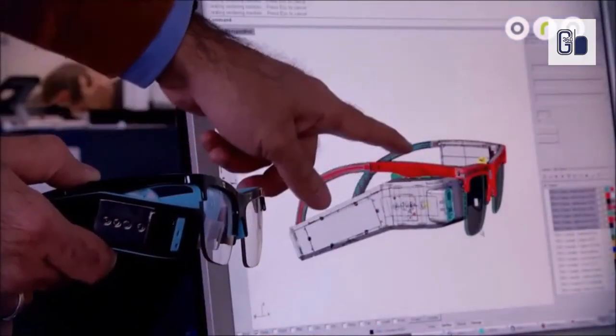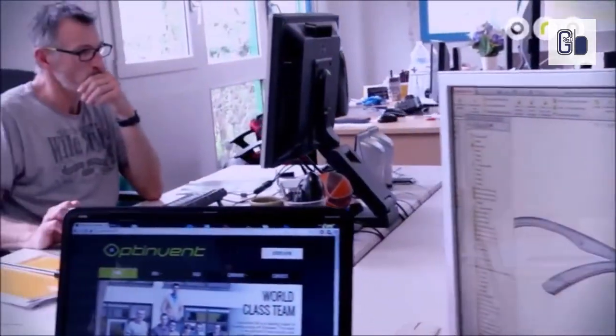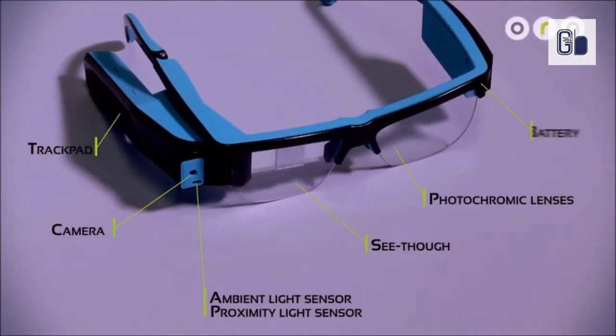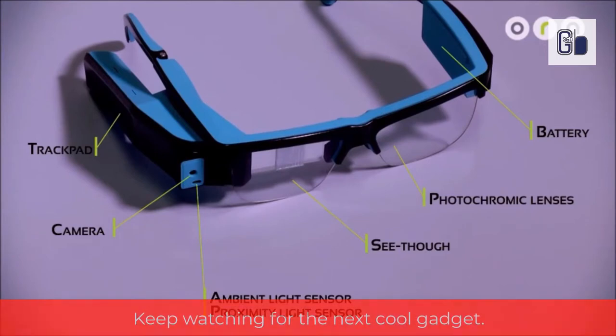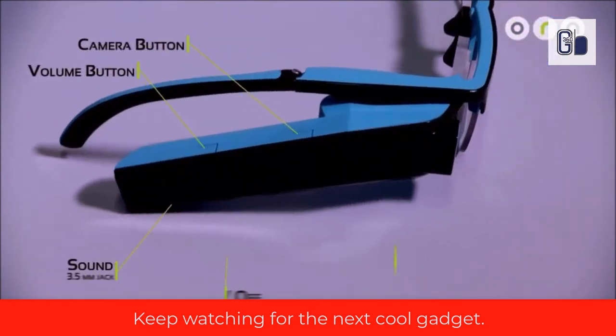ClearVu is at the heart of the Aura line of products. A front-facing 1080-pixel 5-megapixel camera, a 9-axis motion sensor, wireless connectivity like Bluetooth, Wi-Fi, and GPS, a trackpad for tactile interactions with the device, a high-capacity Li-Ion rechargeable battery, and a powerful dual-core microprocessor with enough memory to support complex applications.